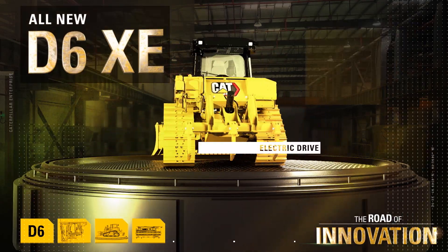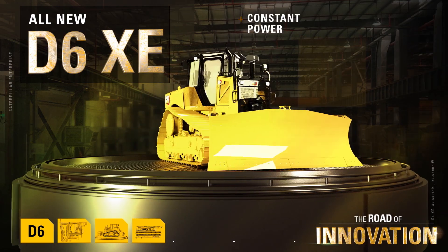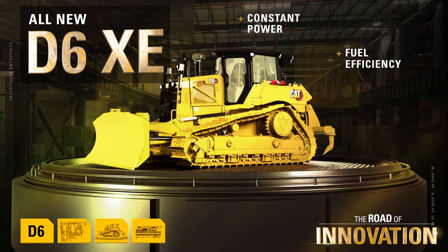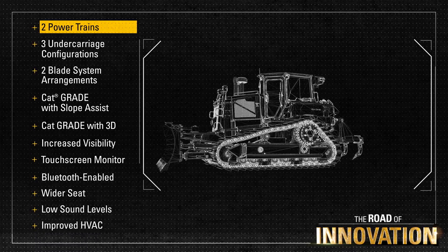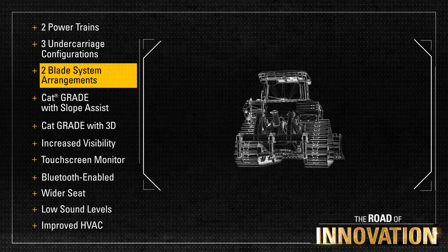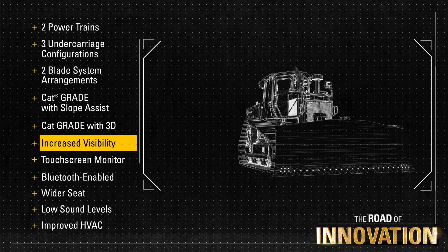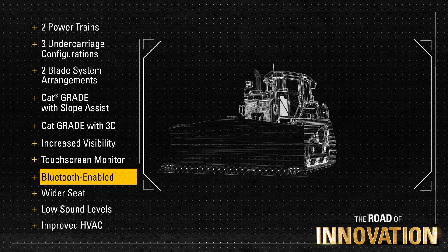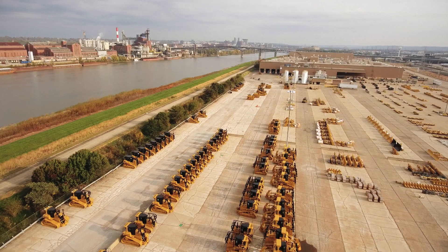And the biggest advancement — the all-new D6 XE with an electric drive powertrain — promises constant power with outstanding fuel efficiency and reliability. I think the biggest customer excitement is just the number of choices we've made on this tractor. You can now choose from two powertrains, a whole list of undercarriage arrangements, and with the integrated technology on board, we have a whole suite of technology changes. They should find something they like in almost every part of this tractor and find a tractor that's going to be perfect, made for them.